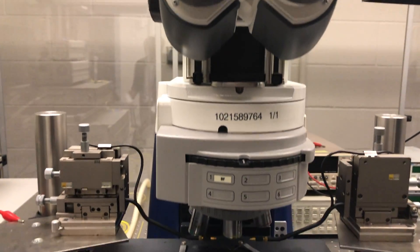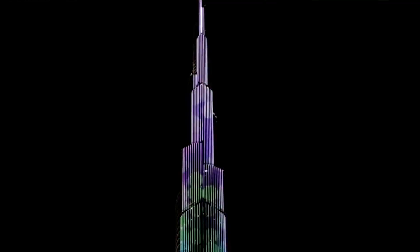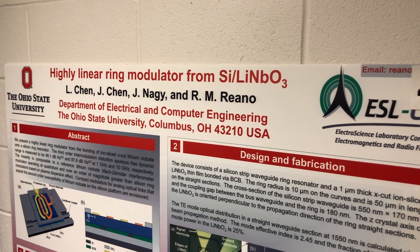The optics curriculum area includes courses on lasers, photonics, integrated optics, and nonlinear optics. Students learn the science and engineering required for the generation, propagation, amplification, and control of light from lasers and light-emitting diodes.